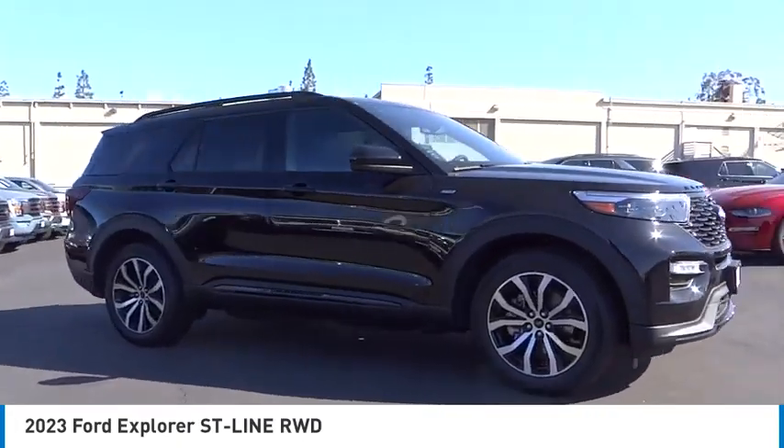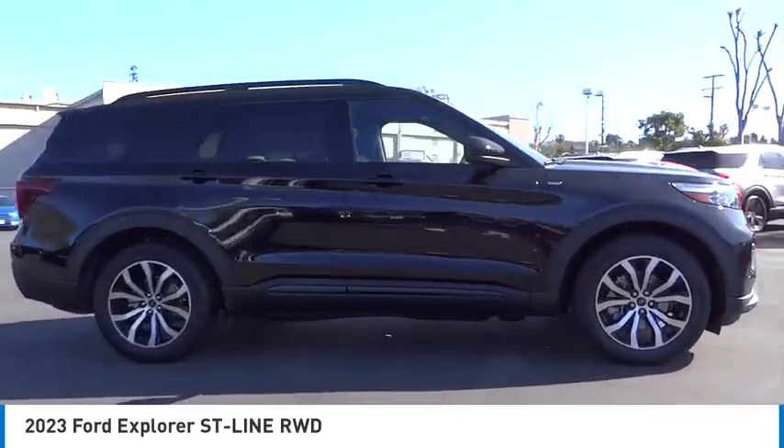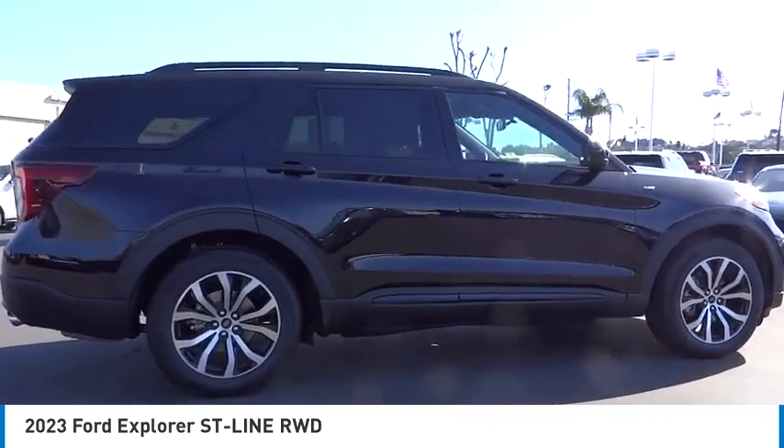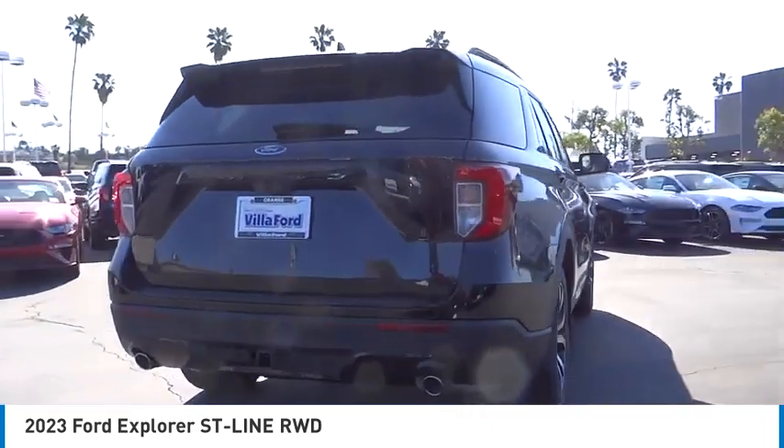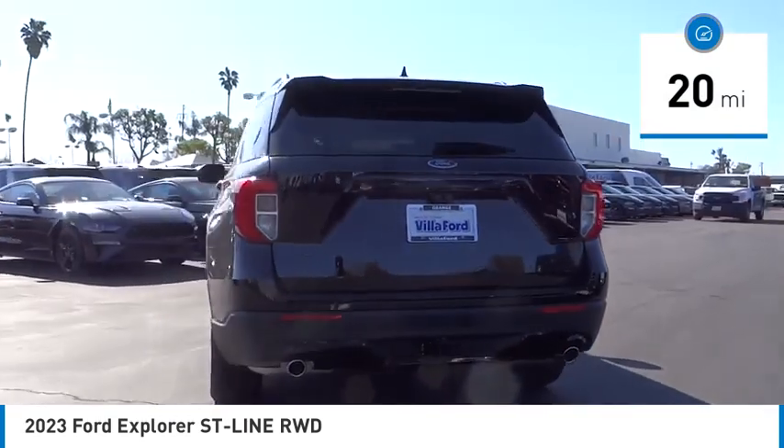Come test drive the 2023 Explorer. You've got a lot of capabilities to call on in a Ford Explorer. Don't underestimate your choices. This vehicle has less than 100 miles.